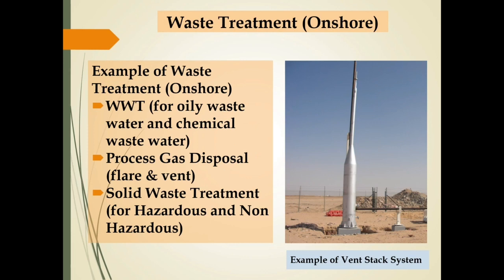Some examples of waste treatment systems to support onshore processing facilities are: waste water treatment for oily waste water and also for chemical waste water; process gas disposal that can be flare or vent system; and solid waste treatment for hazardous and non-hazardous solid waste.